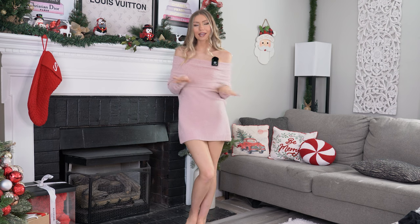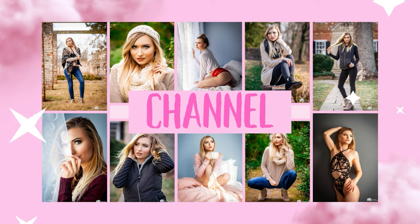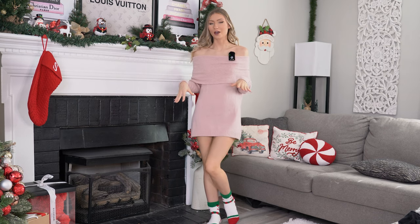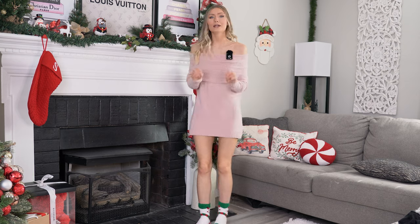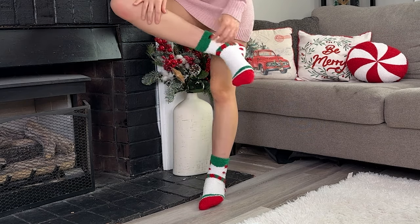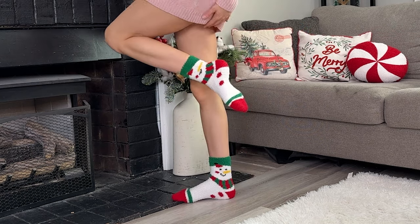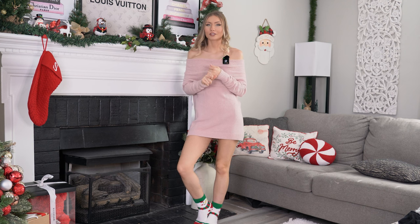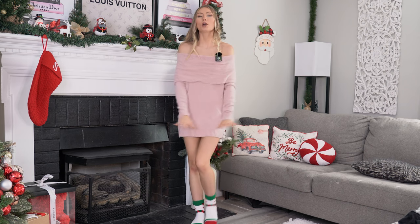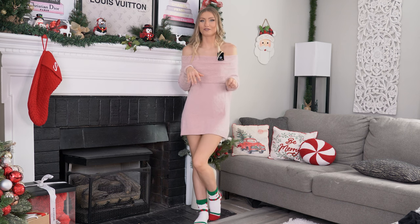So let's go ahead and get started. The first type of sock we're going to be putting on are these super fuzzy and adorable — they're like little red, white, and green snowman socks. They're so freaking cute and also really, really warm. During the summer I hate having stuff on my feet — I am a flip-flop kind of gal, I want my toes free and exposed.